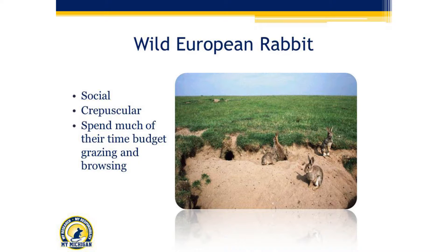European rabbits are a crepuscular species, which means they're much more active at dawn and at dusk, and they spend much of their time budget grazing and browsing.